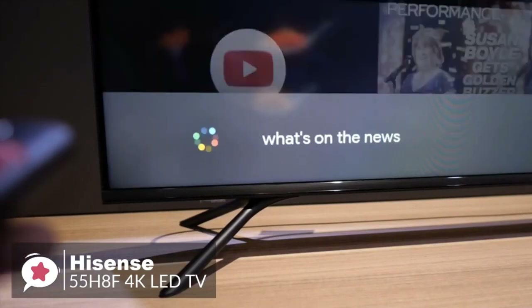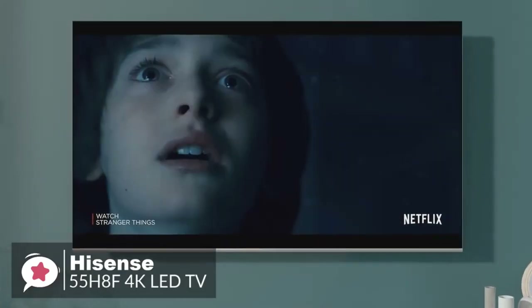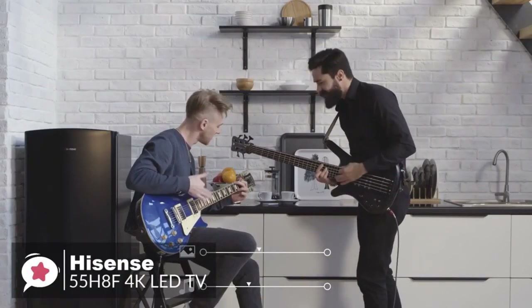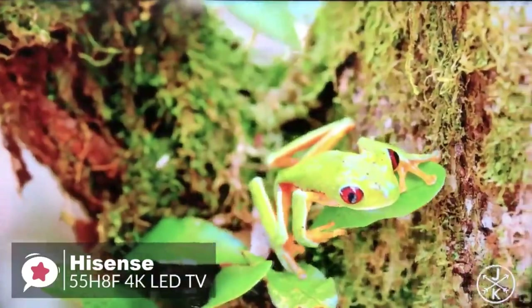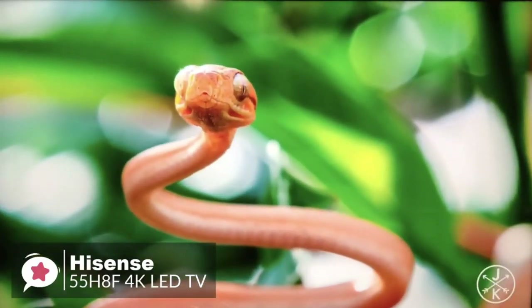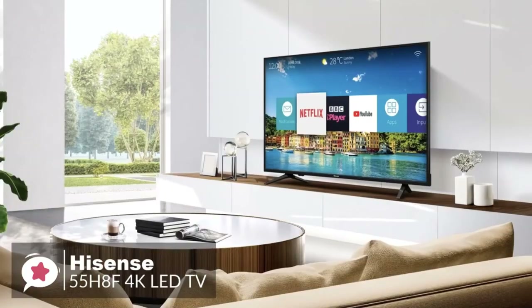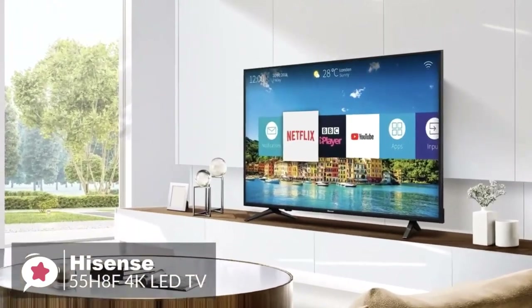The TV also connects wirelessly to home Wi-Fi and mobile devices via Bluetooth. With Google Assistant built in, you can quickly access entertainment, get answers, and control smart home devices with just your voice. To conclude, the Hisense 55H8F is one of the better budget-priced TVs currently available — it delivers such good picture quality that it stands out and is a cut above other TVs in its price class.